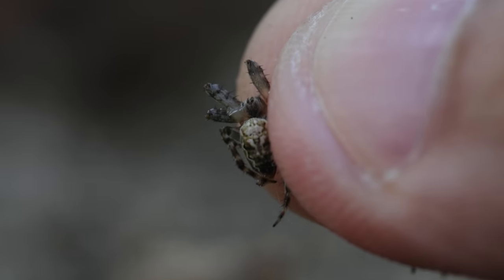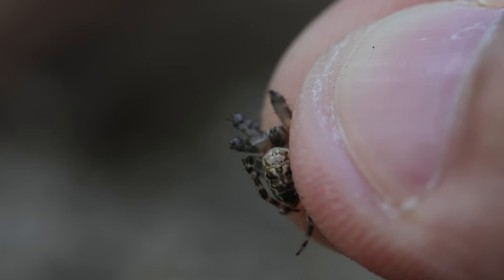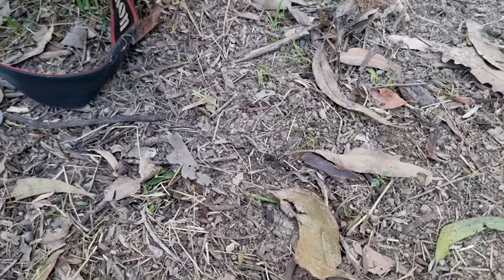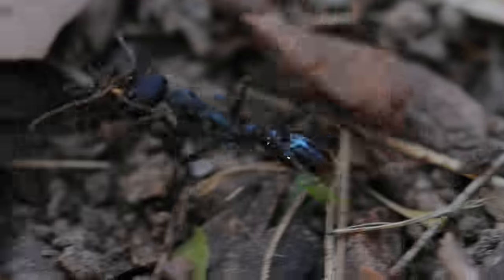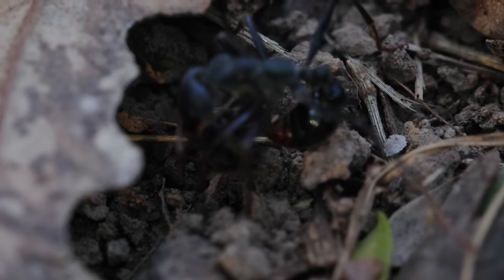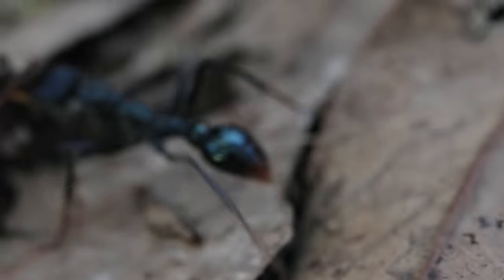Alright guys, gonna try to feed this bull ant this spider that I have. There! Awesome! And now it's bringing it back to the nest. Oh, and it's stinging it! Amazing! It has to make sure it's dead.